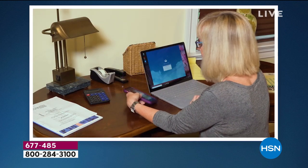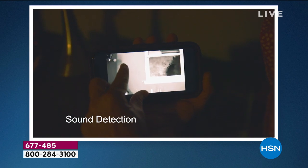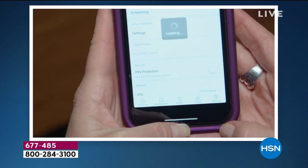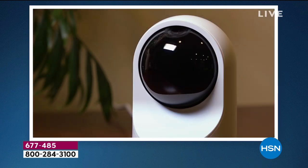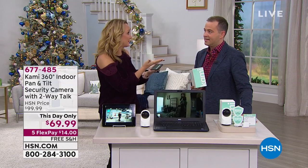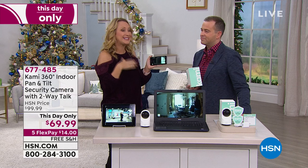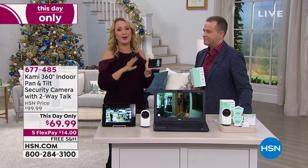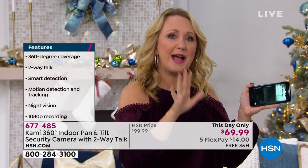This is so feature-packed: two-way talk, 1080p high definition, sound detection — so if someone tries to break a window, you're going to know about it. You could be anywhere in the country or the world and monitor from your cell phone, control your camera, and adjust settings from anywhere. There's even a great privacy mode — a little eyeball icon — where you touch it and the eyeball rolls up, muting the microphone so no one can hear or see. Manufactured by one of the top camera manufacturing companies in the entire world — award-winning technology, feature-packed but so easy to use.